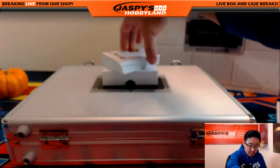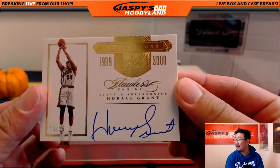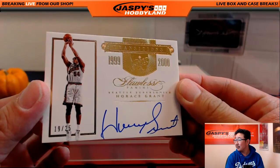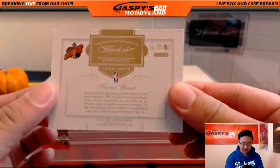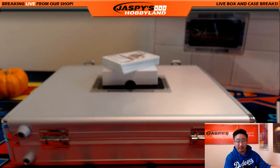Next one is 19 out of 25 transitions. Horace Grant. Nice auto there. This is actually the Supersonics version of Horace Grant, and that, of course, goes to the Oklahoma City Thunder — goes out to Ziggy.